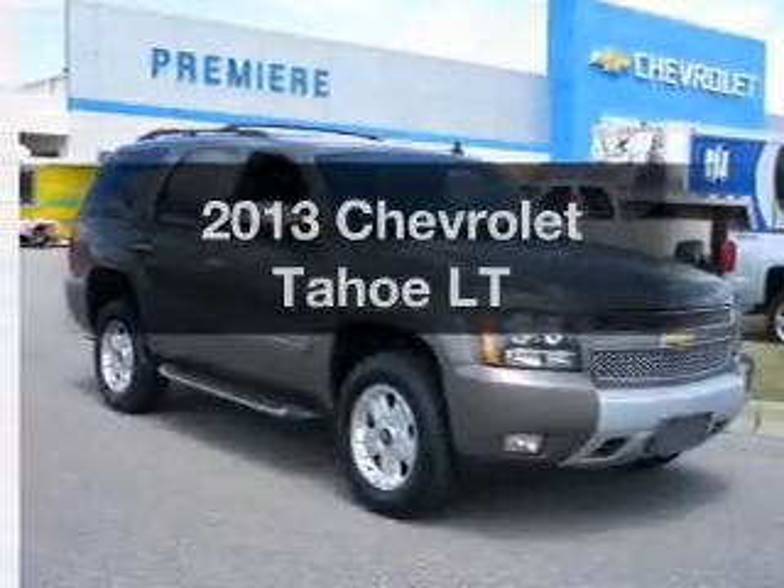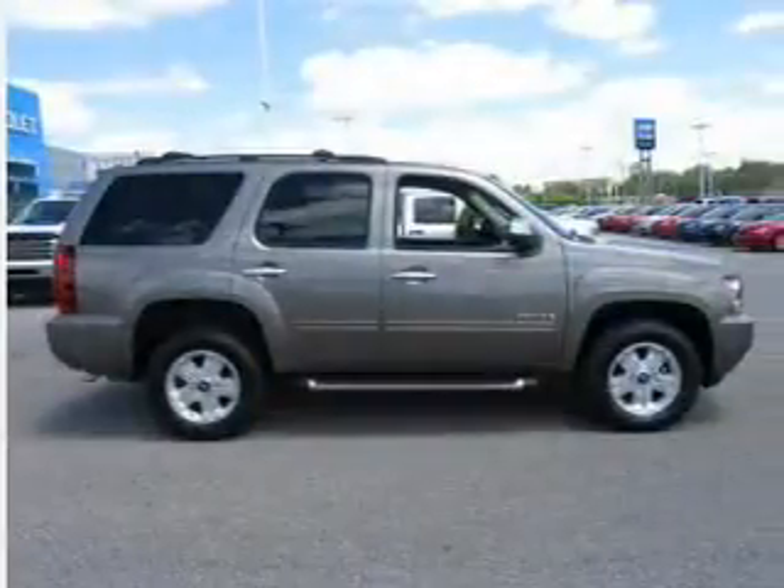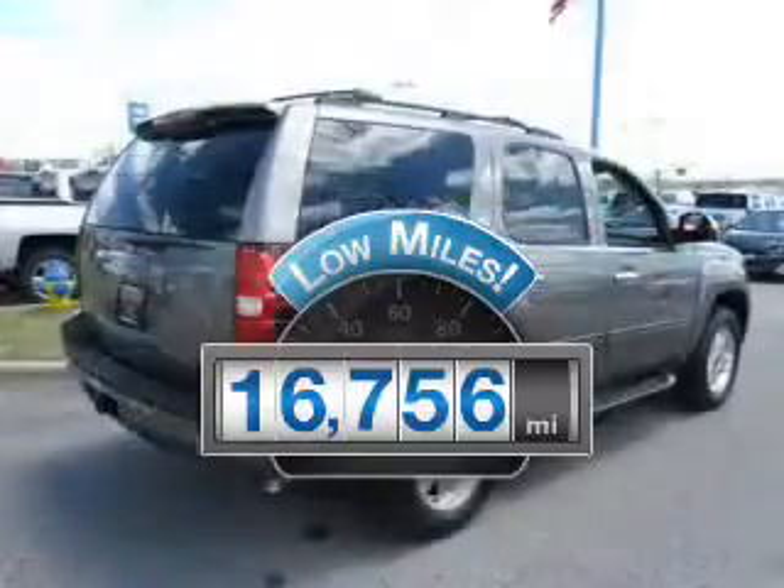Introducing the 2013 Chevrolet Tahoe. If you're looking for a first-rate auto, this one could be yours today. Why worry about high mileage? Choosing a ride with lower mileage is the right choice for your busy life.